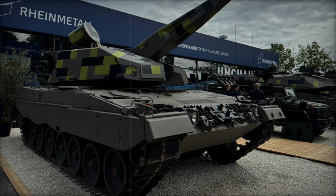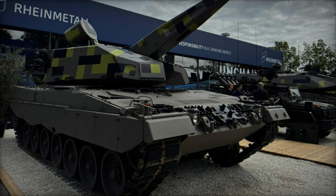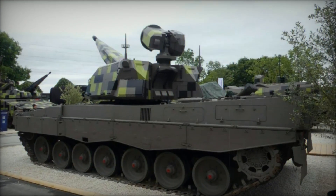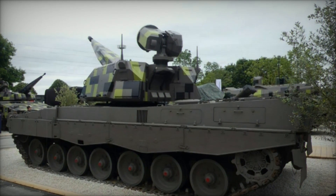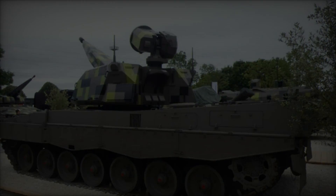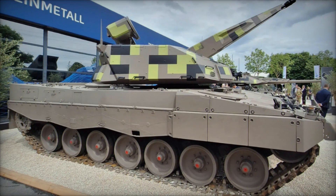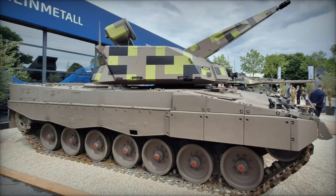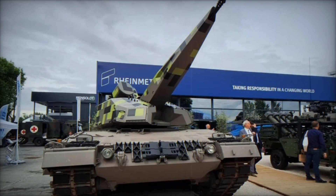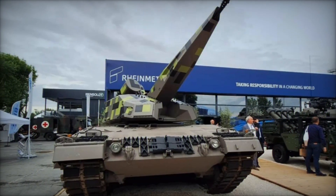As defense landscapes evolve, Rheinmetall's unveiling of the SkyRanger 35 on the Leopard 2 chassis marks a pivotal moment in mobile air defense systems. With its potent firepower, advanced sensors, and seamless integration capabilities, the SkyRanger 35 promises to set new standards in safeguarding forces and critical assets against airborne threats. Embodying innovation and adaptability, this system heralds a promising future for mobile ground-based air defense, reinforcing Rheinmetall's position at the forefront of defense technology innovation.